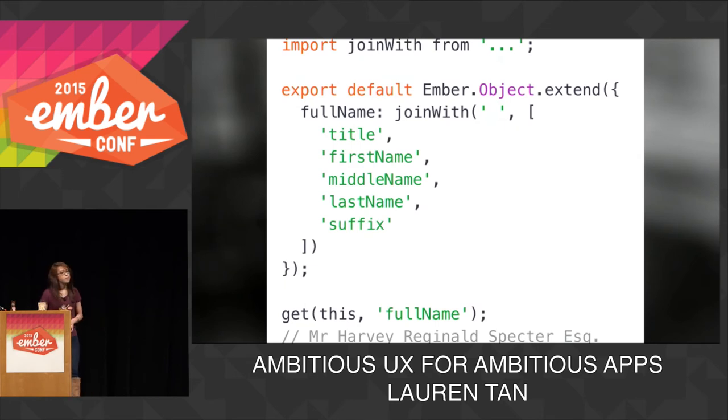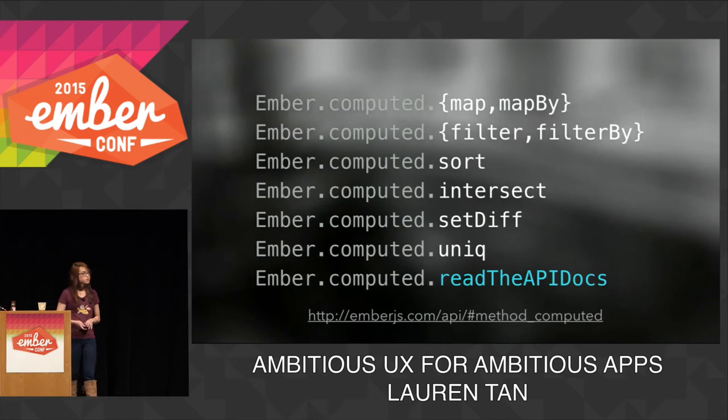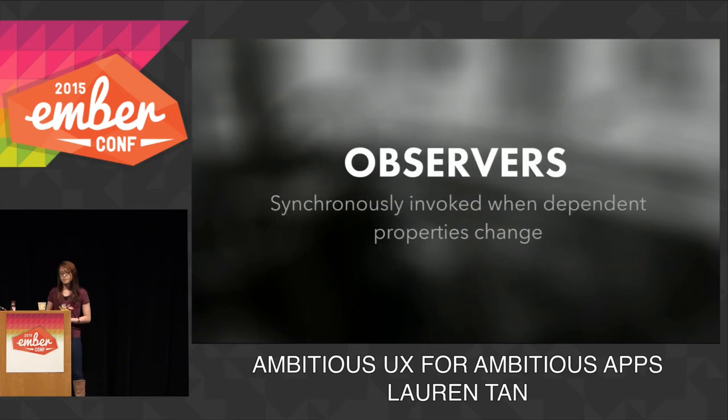As you can see, the macro is a lot better. We can reuse it on any number of properties throughout the app, avoid repeating shared logic, and it's way easier to test. Ember ships quite a few of these out of the box — have a look at the API documentation for more. And if you can't find something you want, it's really easy to write your own. Unlike computed properties, observers don't return values. Instead, they observe changes on dependent properties and are synchronously invoked when those dependent properties change.